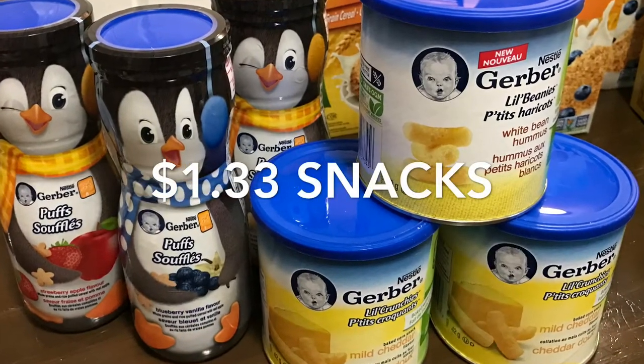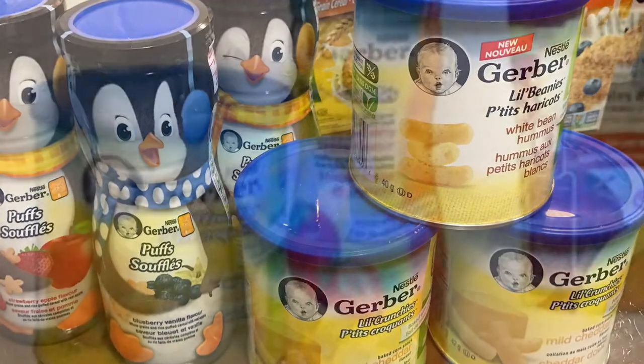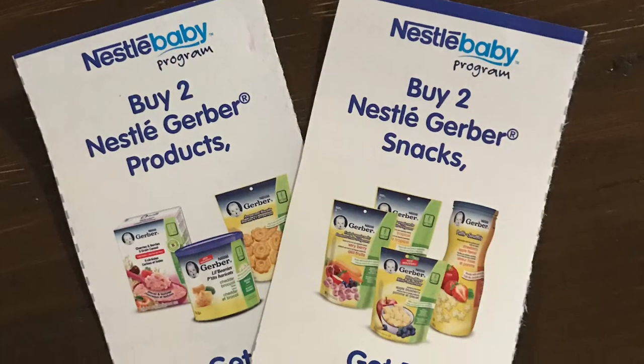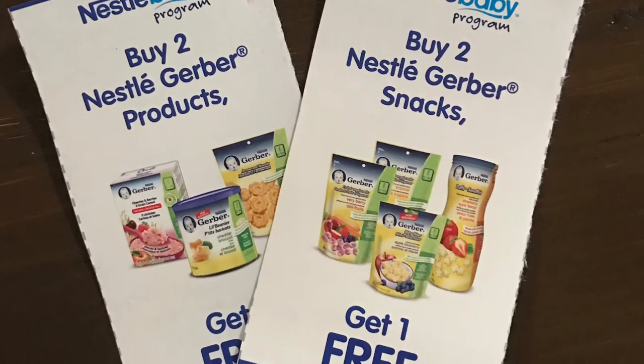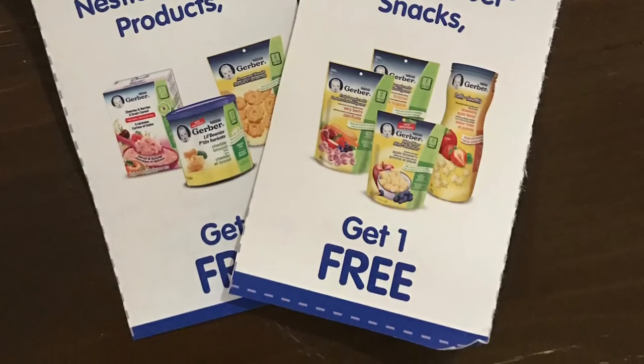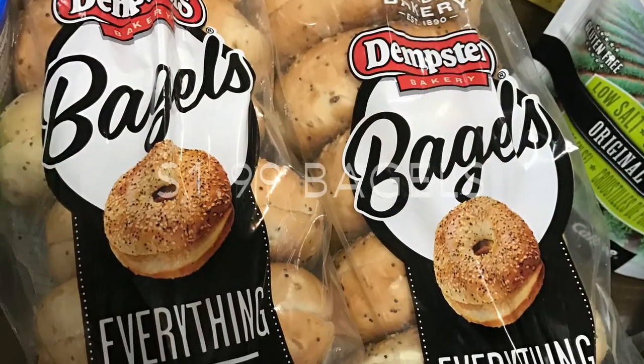I was happy to get a good deal on baby food snacks — they were $1.33 each. They're the puffs and the little crunchies, two for $4 at Sobeys. Then I had these buy-two-get-one-free coupons that came from Nestlé. I'll leave a link below to get yourself signed up if you're not already.